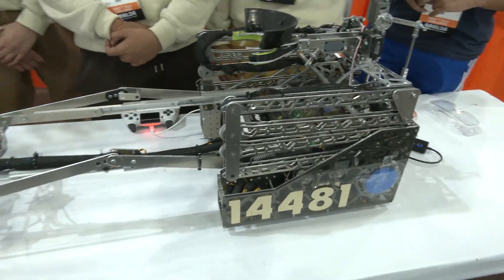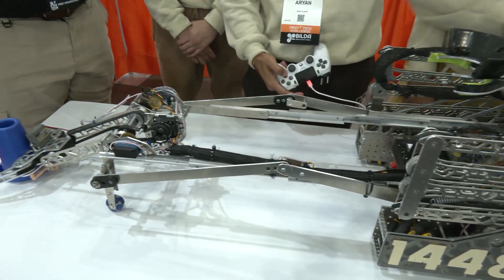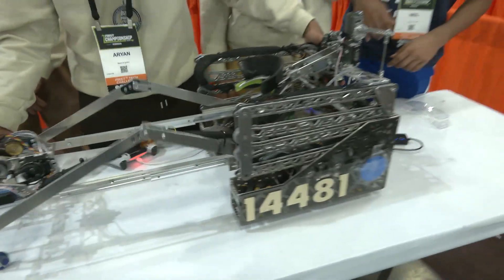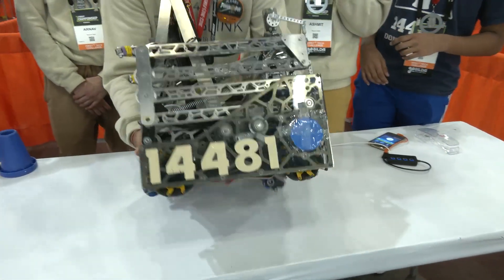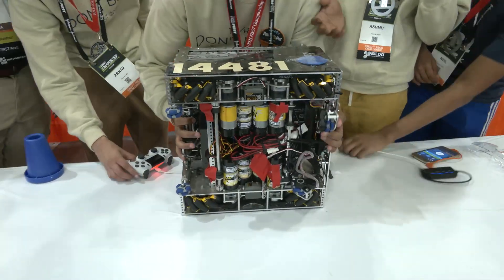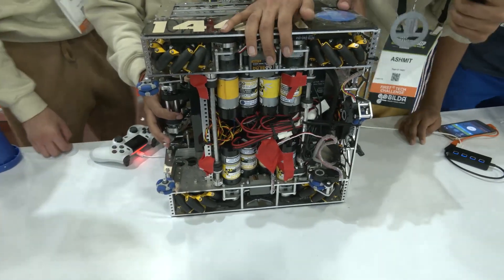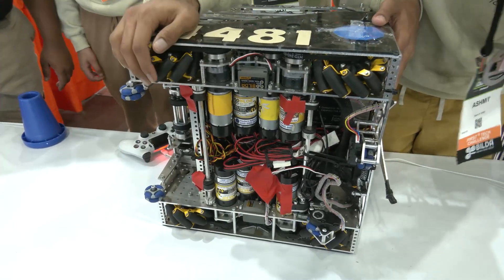Let's jump into the drivetrain of your robot. On the surface it seems like just a standard mecanum drive, but seeing how fluid and smooth you guys are on the field, there's definitely something more behind it. So walk us through anything you think is really unique and sets you apart from other teams. Our drivetrain — we're really proud of it because of its really compact packaging. We just have standard mecanum wheels on about a 15 to 1 ratio.